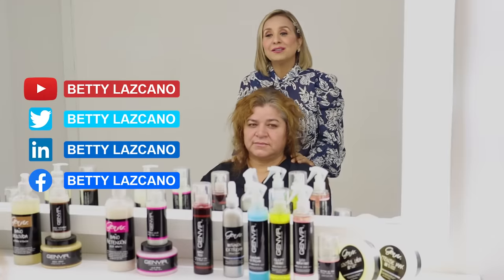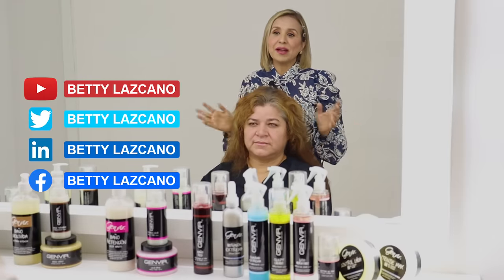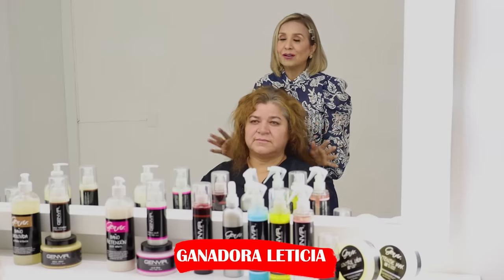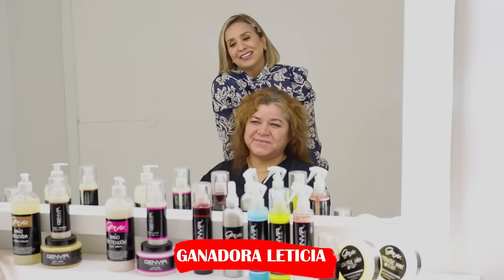Hi dear family, how are you all? I'm really happy to be back with you bringing a new tutorial today. I am excited to announce the grand new winner of the incredible makeover contest, and the winner is the amazing Leticia. Meet her — I want you to be amazed by the final result. Stay tuned and don't miss the step-by-step process. Let me introduce you to Leticia — she is the winner of the extreme makeover.